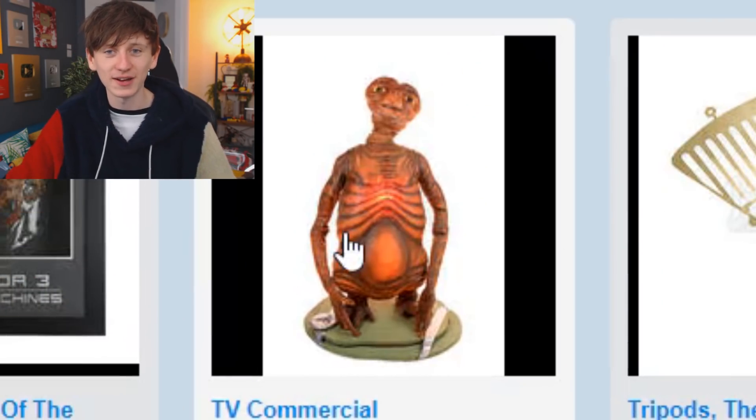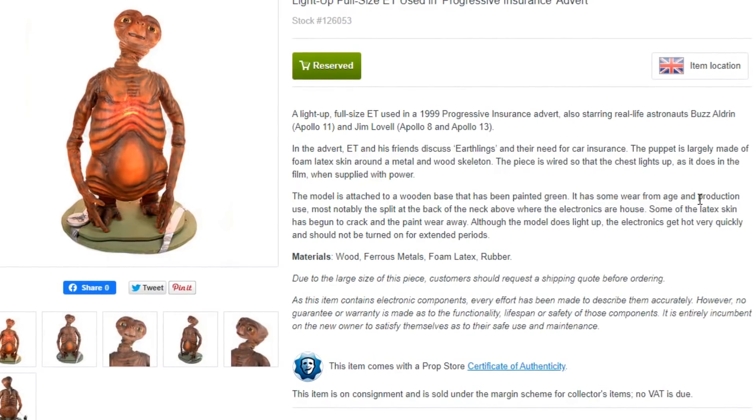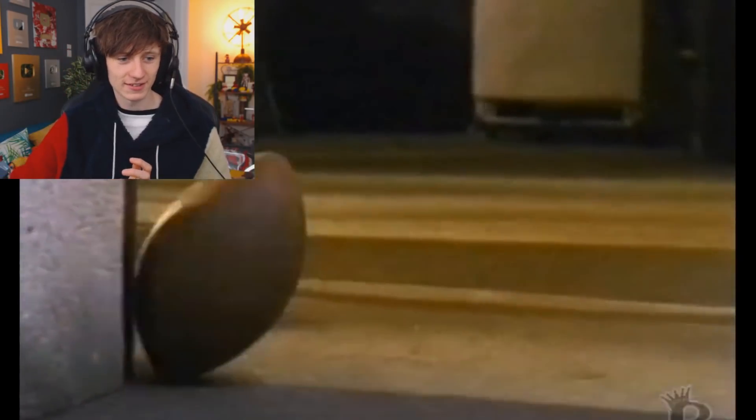This one makes me laugh — it's reserved so we can't even buy it anymore. It's an ET puppet used in the 1999 Progressive Insurance advert. Let's see if we can find the advert.